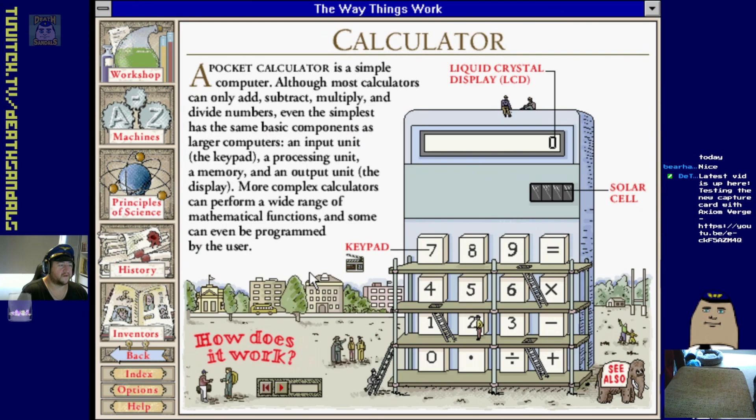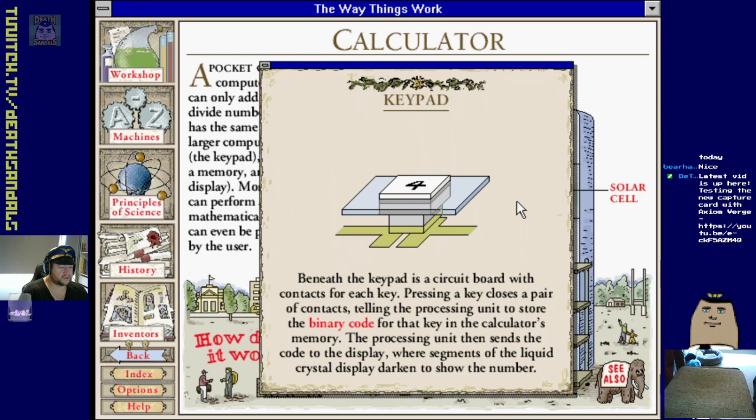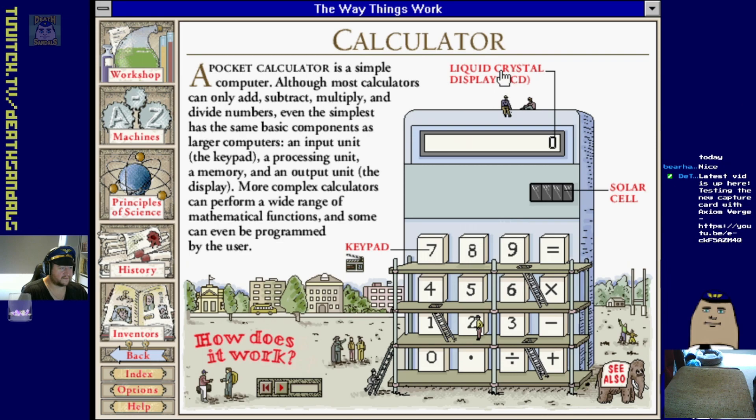Seatbelt, movie camera, calculator. A pocket calculator is a simple computer. When you push a key, contacts tell the processing unit to store the binary code for that key in the calculator's memory.